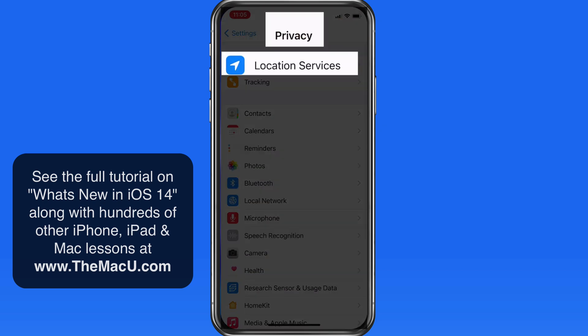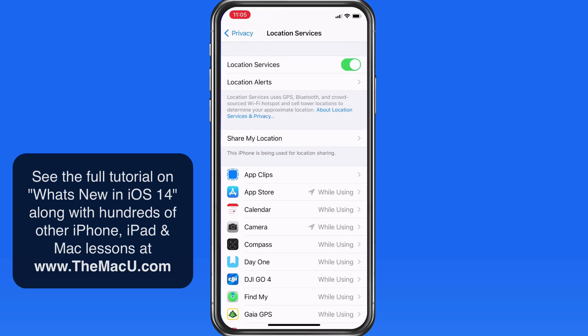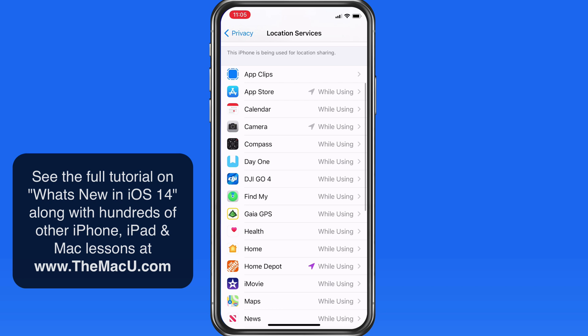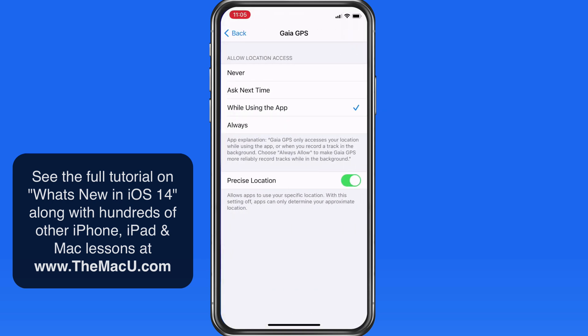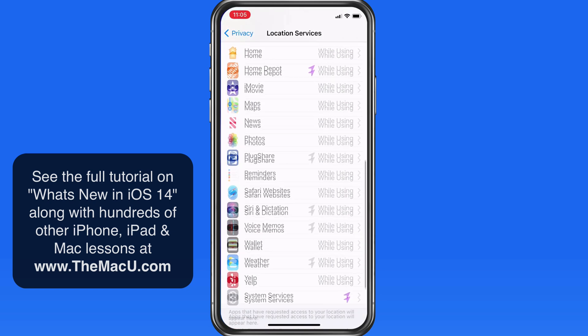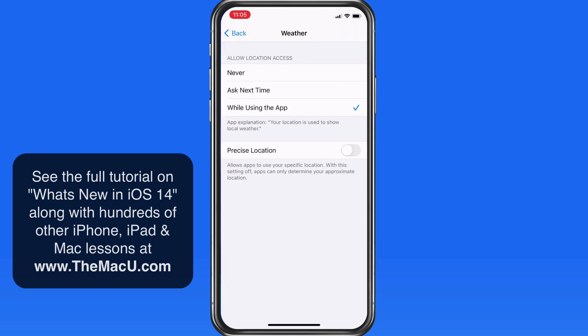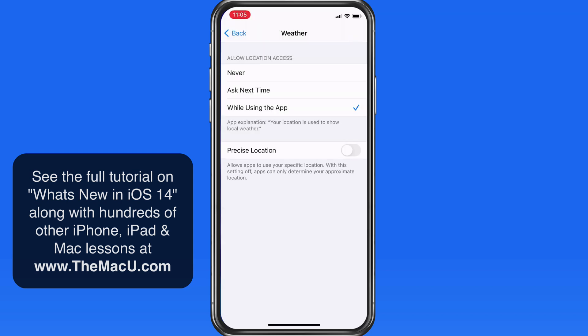In Privacy Settings and Location Services, we can now turn Precise Location off app by app. For an app like Gaia GPS, which displays my location on a detailed map, I definitely want Precise Location turned on. But for things like weather apps or shopping apps, or even an app like Yelp, they don't really need my precise location, so I can just switch it off here in Settings.